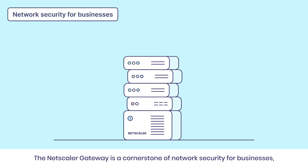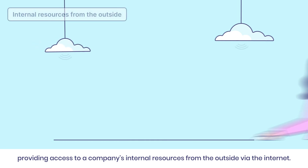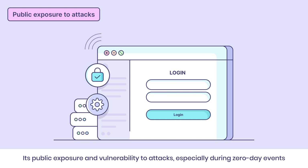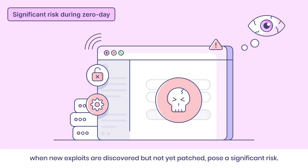The Netscaler gateway is a cornerstone of network security for businesses, providing access to a company's internal resources from the outside via the Internet. Its public exposure and vulnerability to attacks, especially during zero-day events when new exploits are discovered but not yet patched, pose a significant risk.